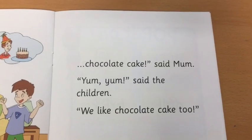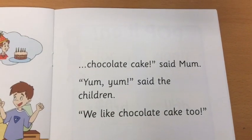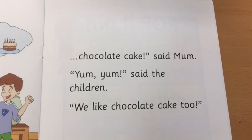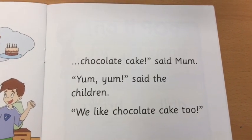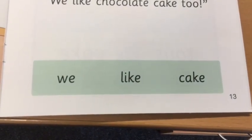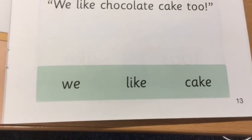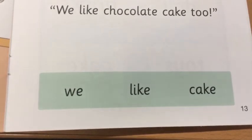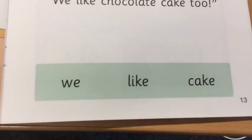Chocolate cake, said Mum. Yum yum, said the children. We like chocolate cake too. Can you point to the word cake? Can you point to the word like? Can you find the word we?